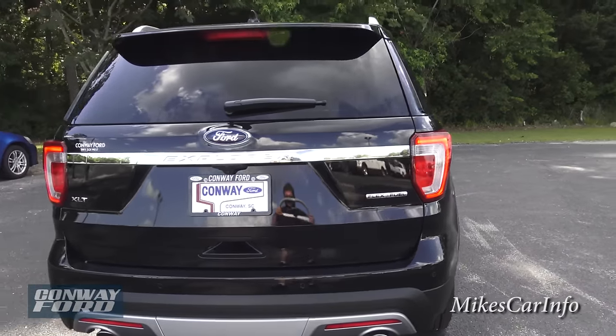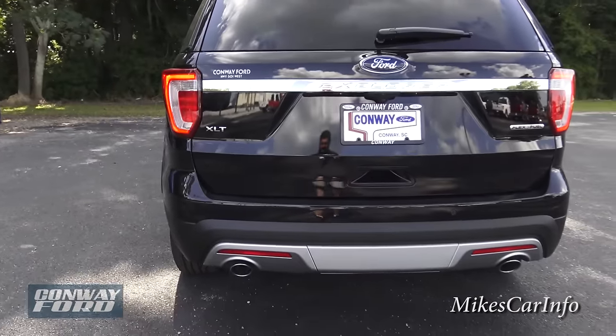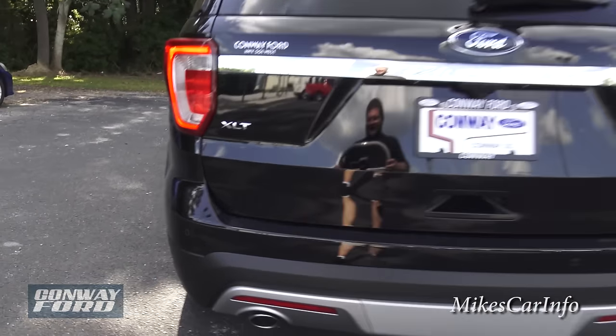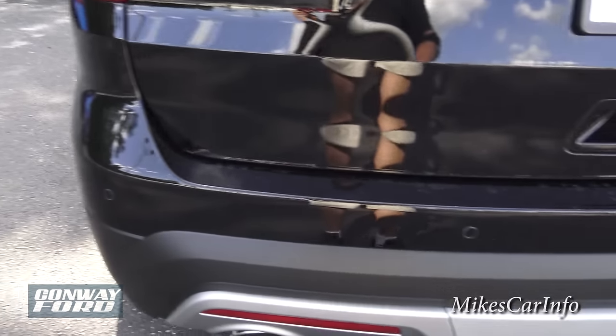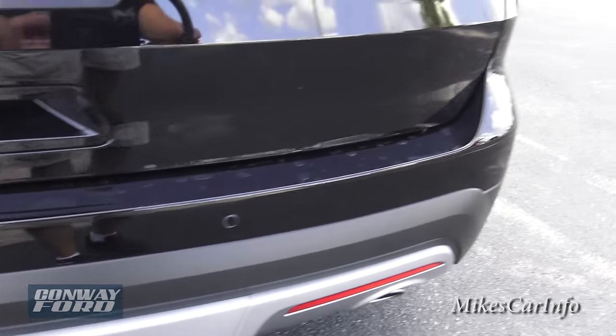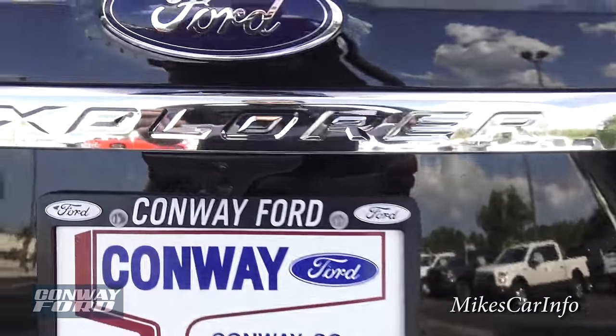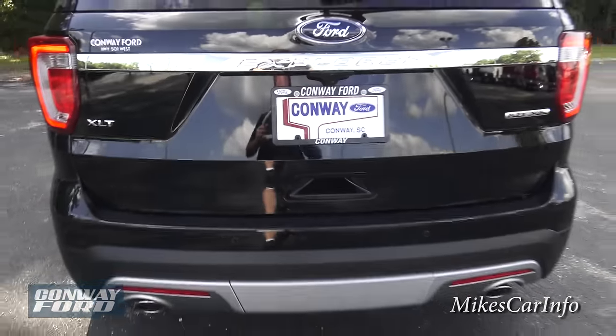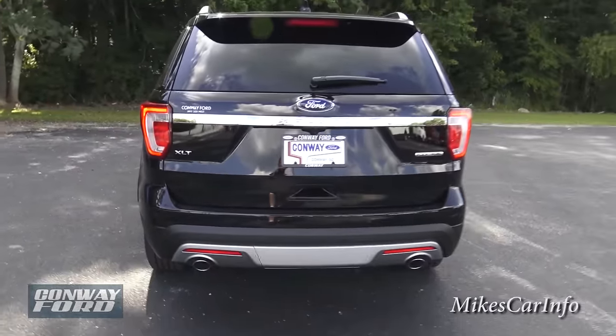Here's the back of the vehicle — it does have dual exhaust with the 3.5-liter to breathe, and it has the parking sensors. Right here is the little lens for your backup camera.